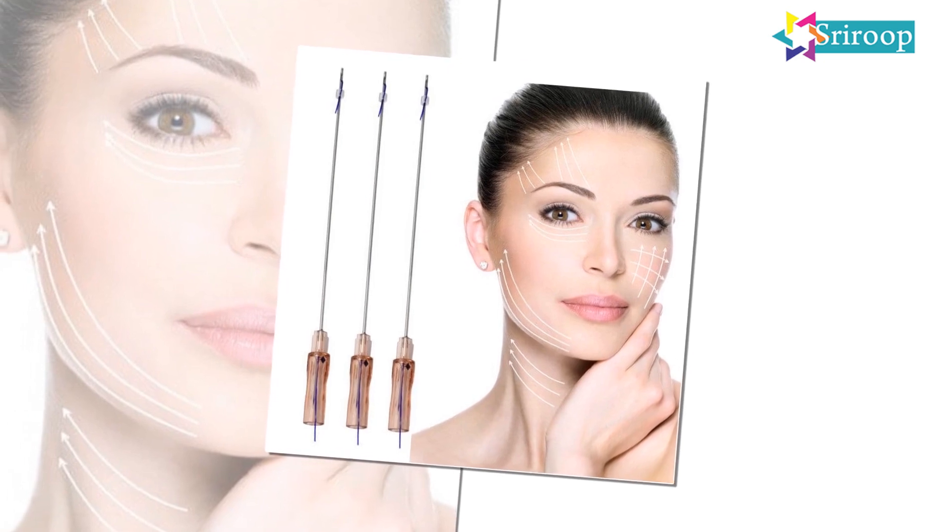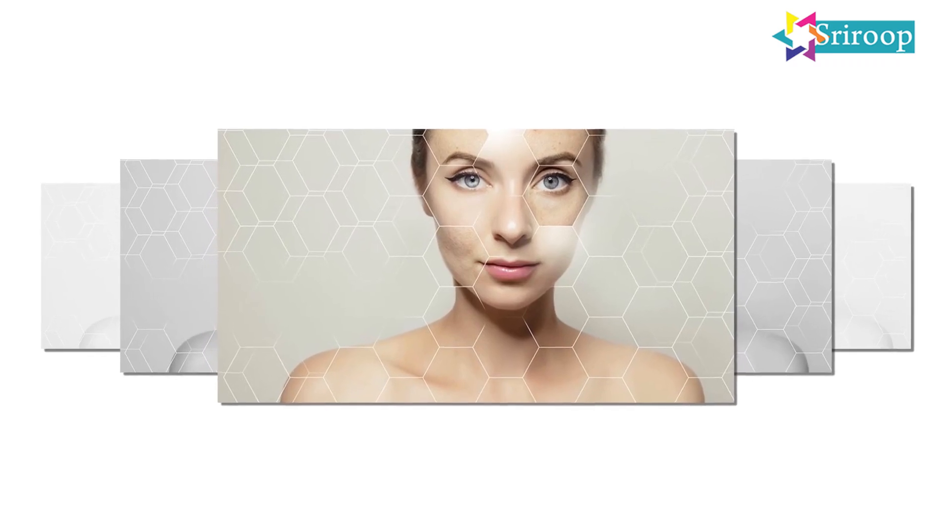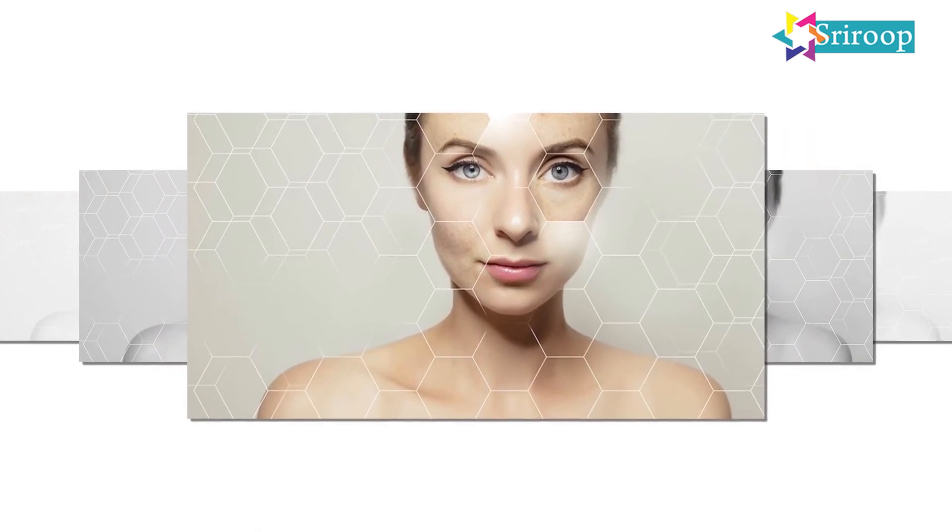With aging, everyone's skin loses its hydration. Some wrinkles keep coming up, the glow goes down, and dullness keeps coming up. For that, there is a single-point solution called Hyaltherapy.